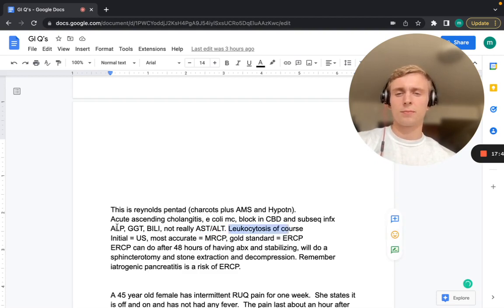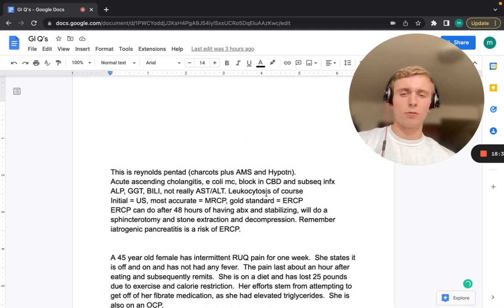After stabilizing the patient, perform ERCP — which can do a sphincterotomy of the sphincter of Oddi, extract the stone, and decompress the area. Give antibiotics, then sphincterotomy and stone extraction once stable. Important side effect to remember: ERCP can cause iatrogenic pancreatitis, since you could damage the pancreas while navigating up the biliary tract.